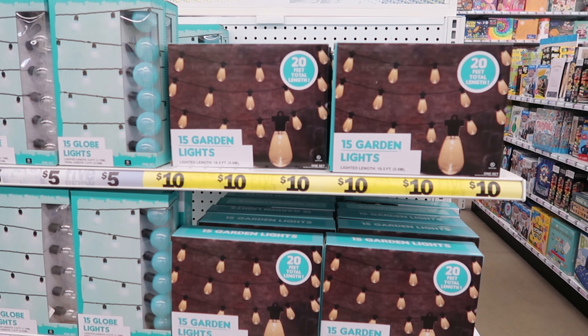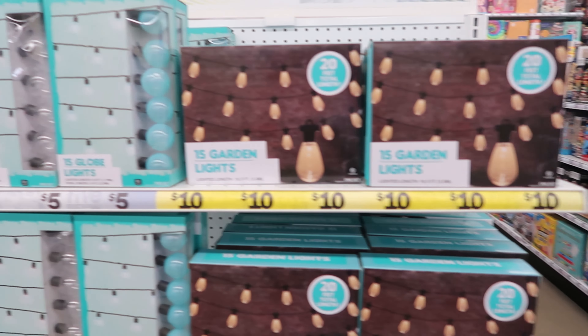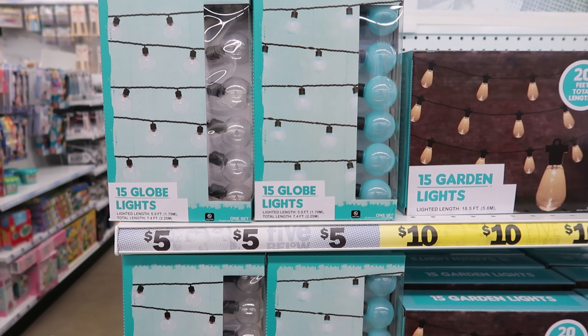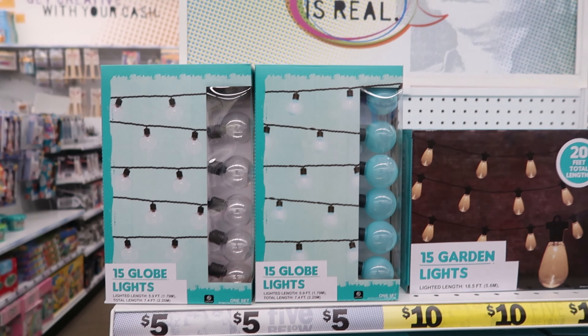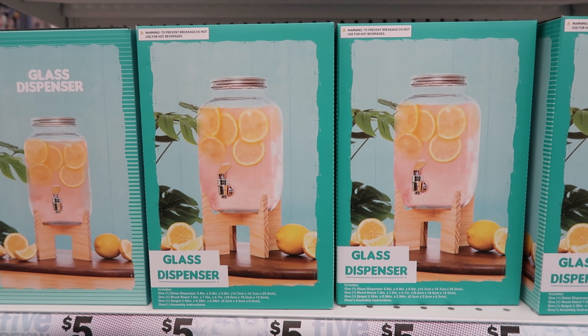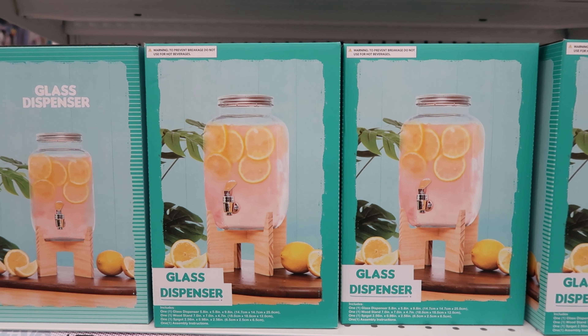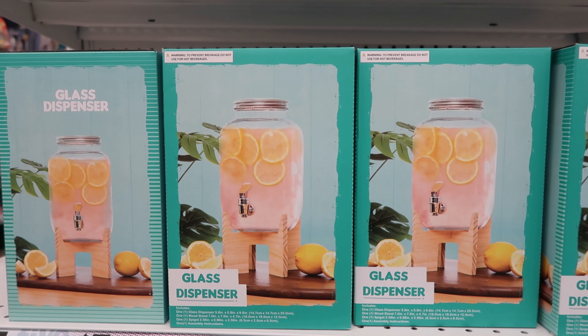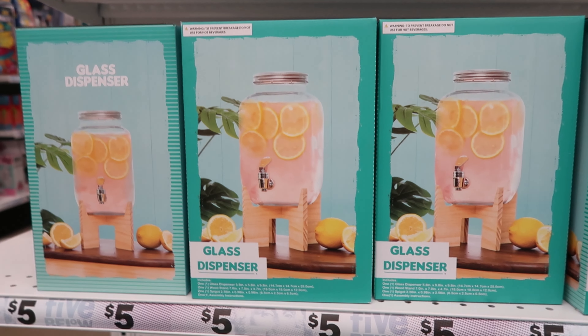They have these garden lights — it's 18.5 feet and these are ten dollars. And then they have these ones that are 5.9 feet and these are five dollars. They also have these glass dispensers right here — these are five dollars. These are really cute, though mind you they're kind of small — they will be perfect for one person.